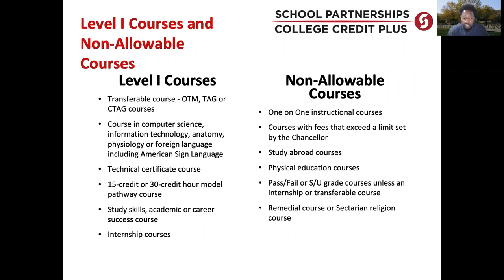Regarding level one courses, we have this rule in place because we want to make sure students are on the path to success and are not taking advanced level courses they may not be ready for. Students have to complete 15 credit hours in level one courses before moving on to more advanced materials. We also have some non-allowable courses: one-on-one instruction, developmental courses, study abroad courses, physical education courses like gym, swimming, and weightlifting, and religious courses. Students are not able to take a religion-specific course; however, they are able to take courses that cover a multitude of religions.